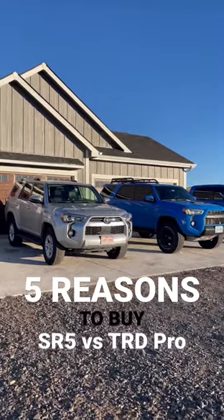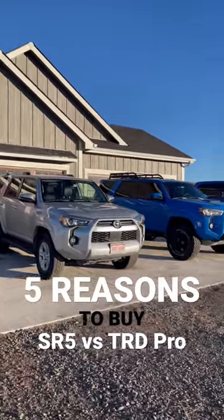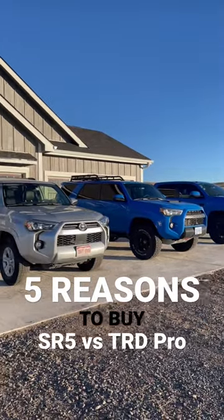Number 1 is the price tag. Coming in right around $43,000 or $44,000, you are going to save a load of money compared to the $55,000 or $56,000 you'd be spending on a brand new TRD Pro.